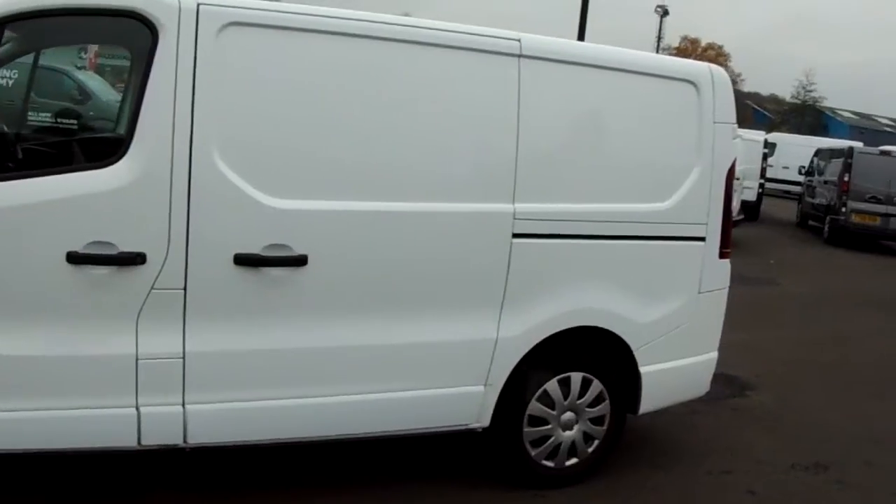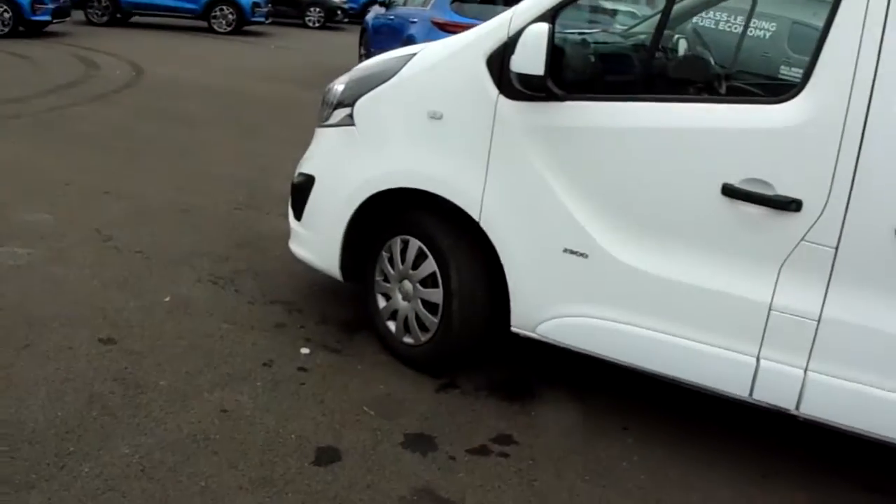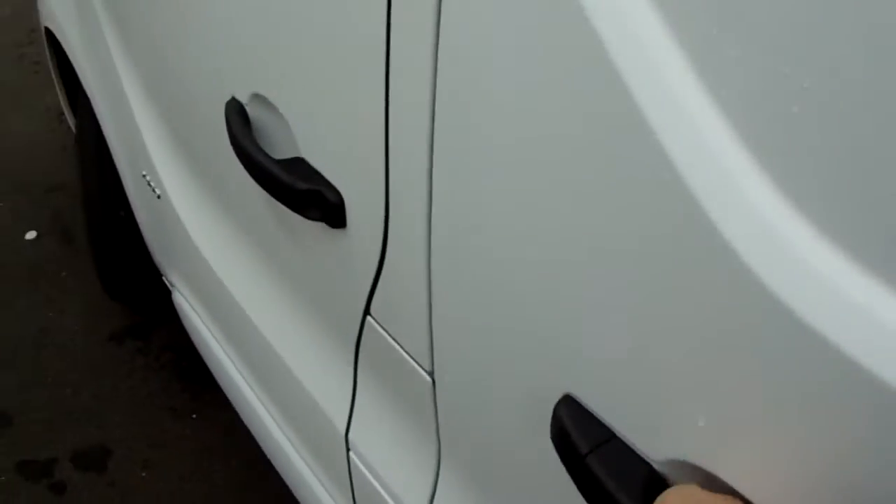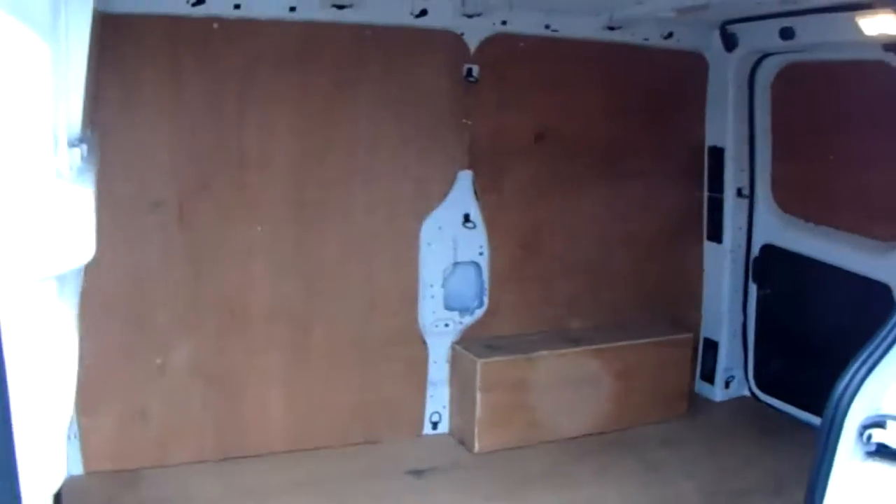If you have a look at the van itself you can see it is finished in white with 16 inch wheels as you can see just here. You do have your near side loading door. If you open this up you can see it gives great access into the rear space, to demonstrate this space a little bit better.